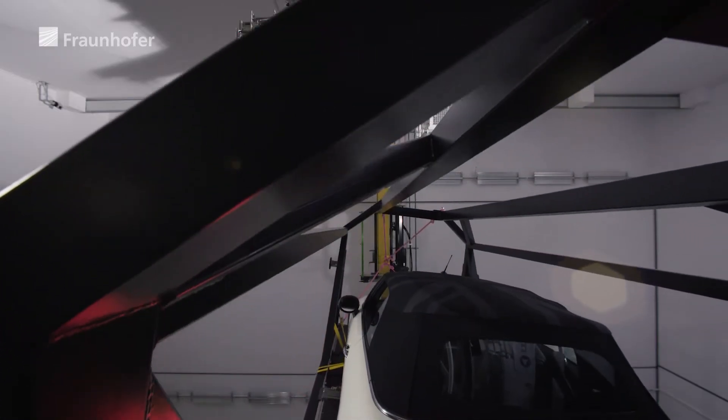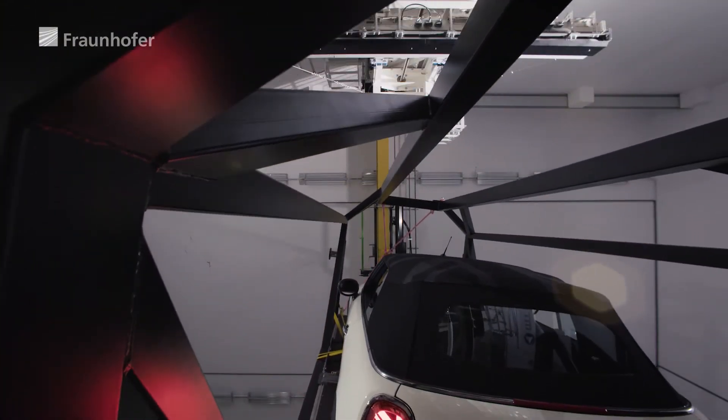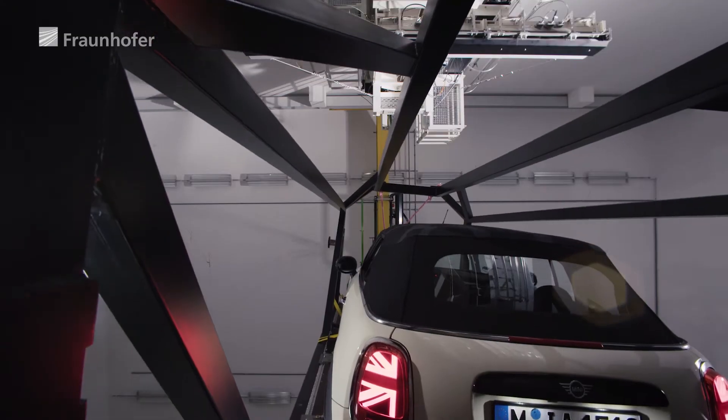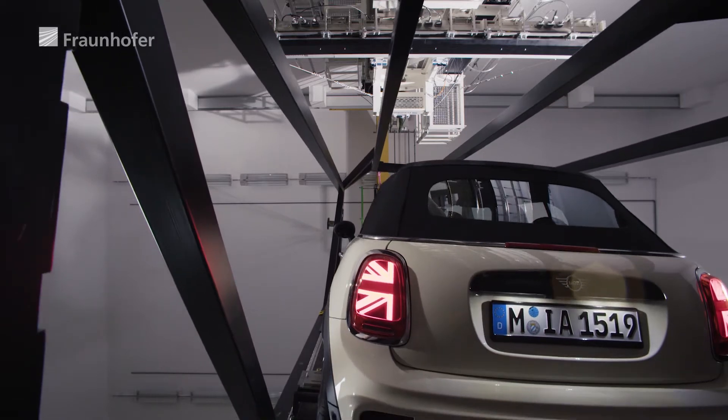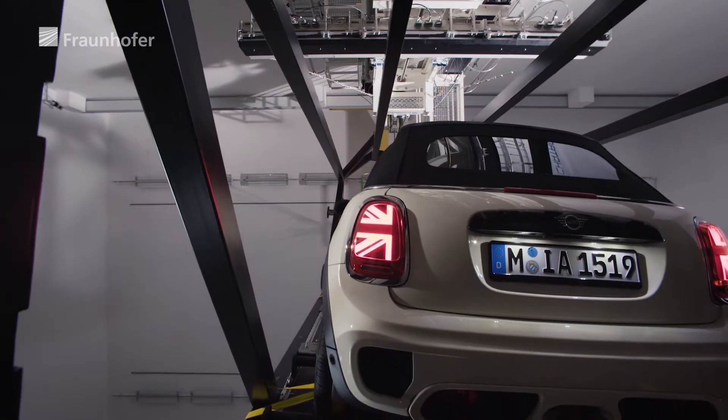Before we had the XXL-CT, to inspect entire vehicles there were two options. The first option was to carry out a CT on smaller components, which were dismantled or finished and then scanned. The other option was a total disassembly of the vehicle in order to see what happened inside during the crash test. With the XXL-CT, I have the advantage that I don't change anything in the system.